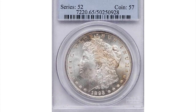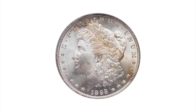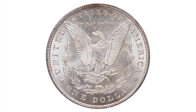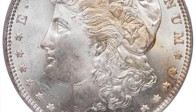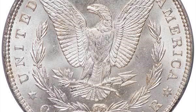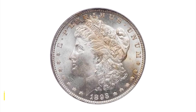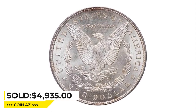This is an 1893 Morgan Dollar in Mint State 65 — a better date Morgan Dollar that is quite scarce in the gem grades. A bold, rolling cartwheel luster blooms on both sides with a sharp strike. Mostly bold cartwheel luster with accents of PL reflectivity. A swath of golden tone can be seen on the obverse and the reverse is fully frosted. Ms. Liberty's cheek is smooth and fully frosted with no breaks in the frost. The eye appeal is very nice. It was sold for $4,935 at Legend Rare Coin Auctions.